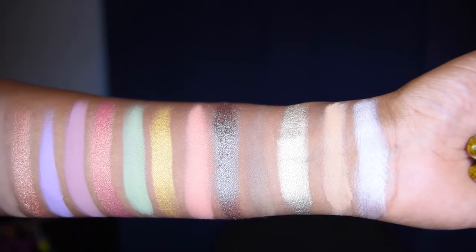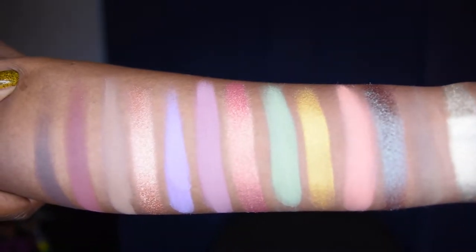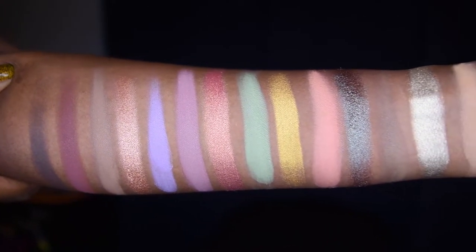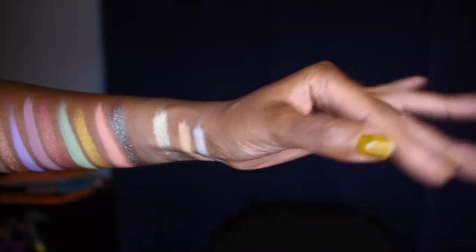This is definitely a little bit more leaning towards neutral than I kind of envisioned. But that being said, I am still very much inspired by this palette and I cannot wait to do some fun looks with it. I will be doing a 3 Looks 1 Palette with this palette. If you're interested in seeing my first impression tutorial, then just keep watching. And if you are interested in seeing the 3 Looks 1 Palette, please go ahead and subscribe because I will be doing it this month.